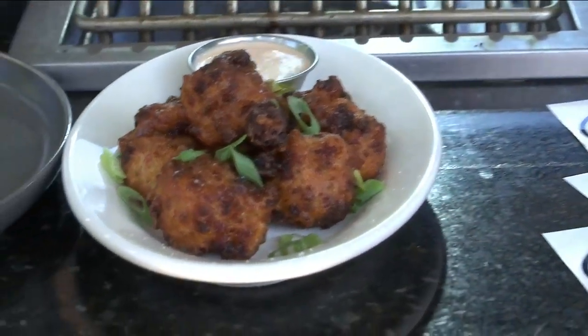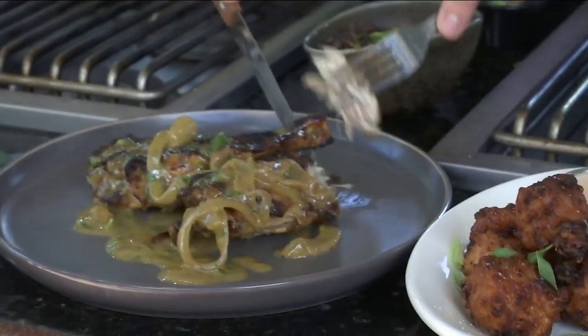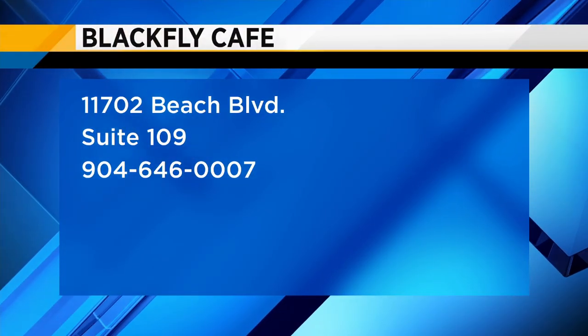Chef Trey, thank you so much — that is delicious. I'm going to get into the chicken as we toss to the break. And to finish up, we've got some work to do here. We'll be right back.